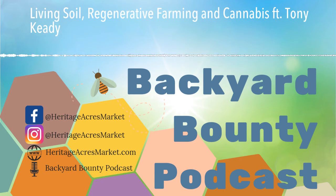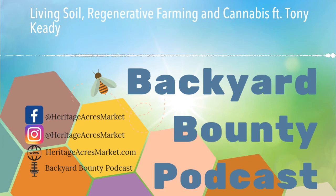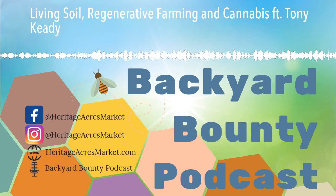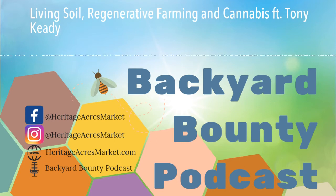Thank you so much for taking the time out of your busy day to chat with us and explain your amazing growing techniques. The soil stuff is super interesting and I'm definitely going to do more research into that. There is a ton of information out there. There's a good book called Teeming with Microbes by Jeff Lowenfels that has just a ton of information about regenerative soil and living organic soil. Google's got all the information too.